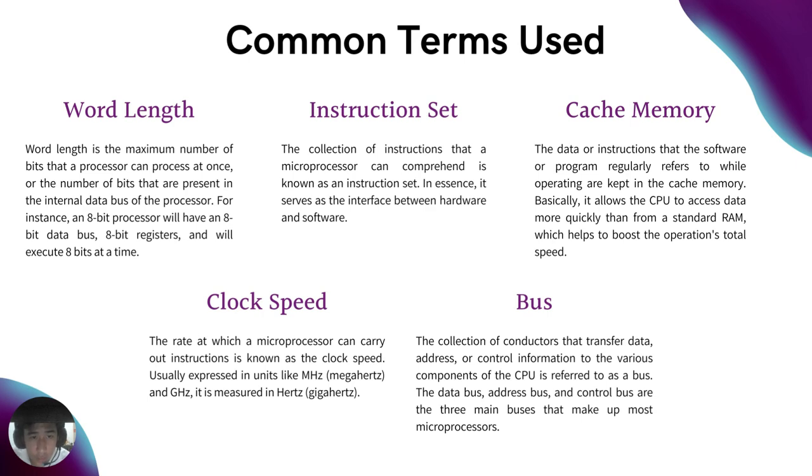Instruction set: the collection of instructions that a microprocessor can comprehend, which serves as the interface between hardware and software. Cache memory: the data or instructions that software regularly refers to while operating are kept in cache memory, allowing the CPU to access data more quickly than from standard RAM, which helps boost overall operation speed. Clock speed: the rate at which a microprocessor can carry out instructions, usually expressed in megahertz and gigahertz, and measured in hertz.